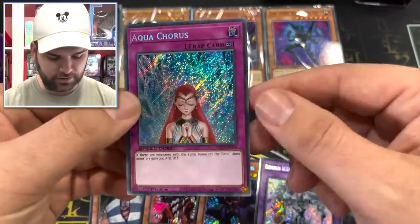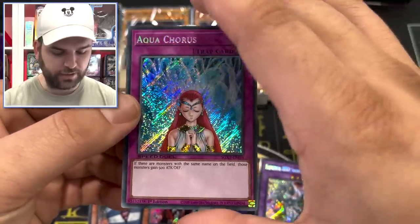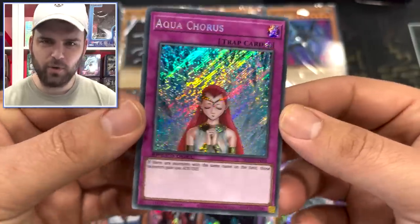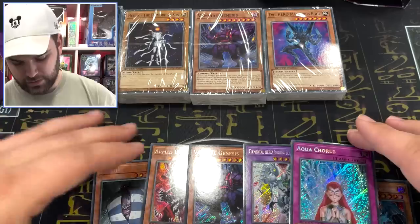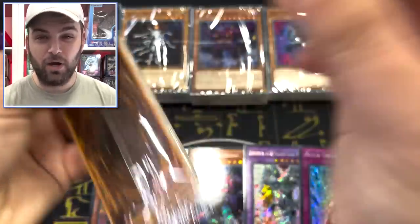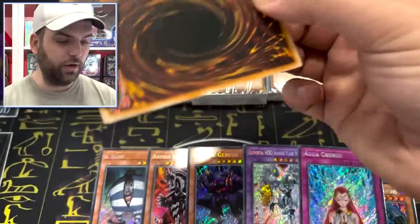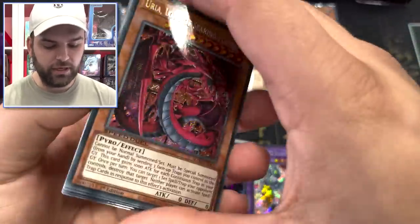Aqua Chorus makes its way in — there are monsters using the same name on the field, those gain 500 attack and defense. I think it's a video game card. So those are the first ones. Going through a couple more packages: there's Super Poly, Allure, Macro Cosmos — some of the most played cards right now, played in many decks.